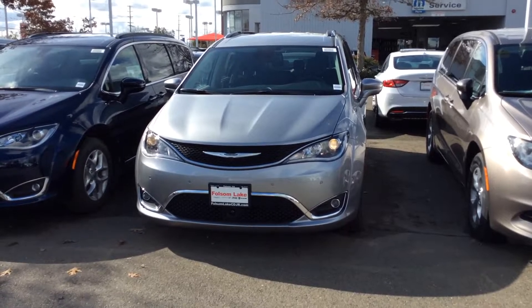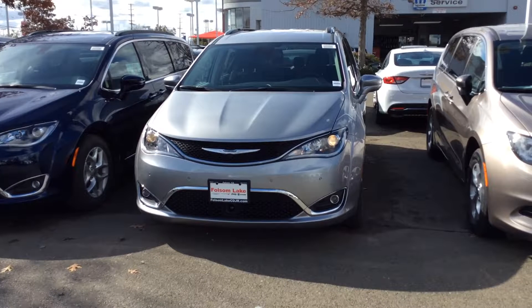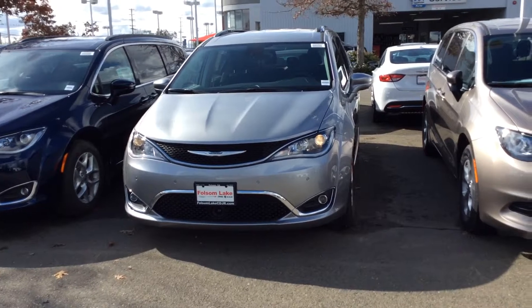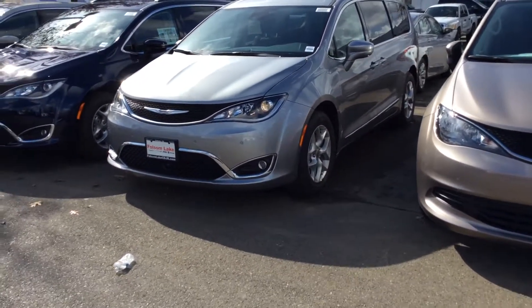Hello, this video is for James. This is Andy over here at Folsom Lake Chrysler. Thank you for inquiring about our inventory. I'm just going to do a quick walk around the outside and take a look at the inside. If you're interested in a longer video, just give us a call or email and we can make it happen for you.